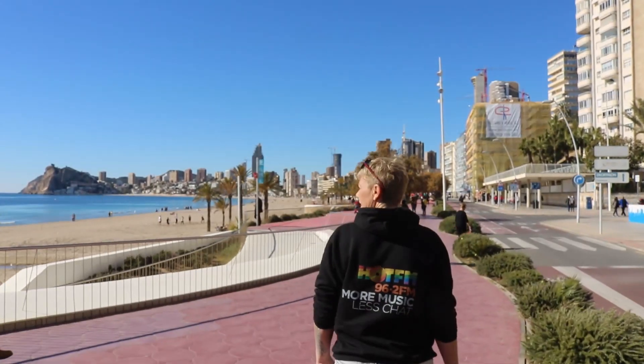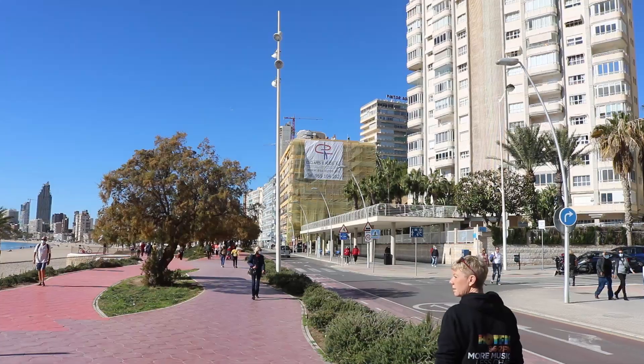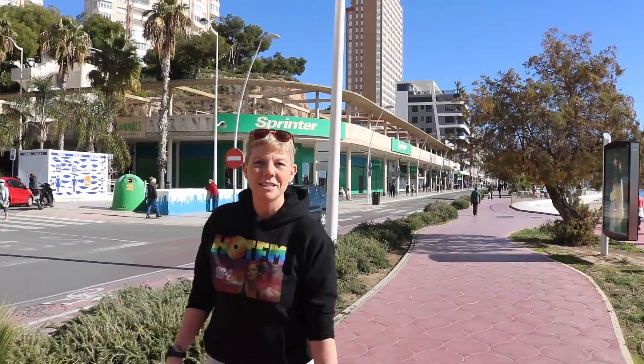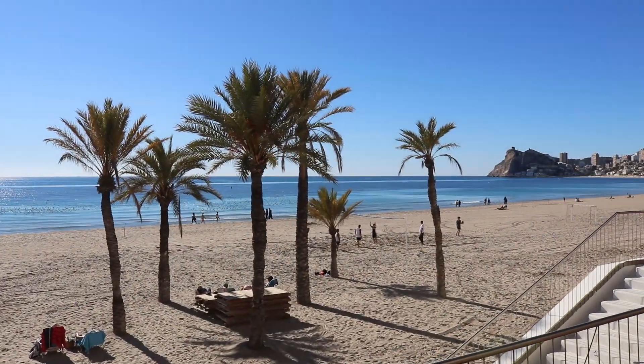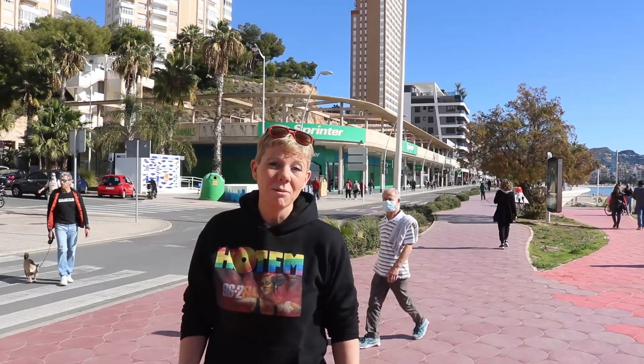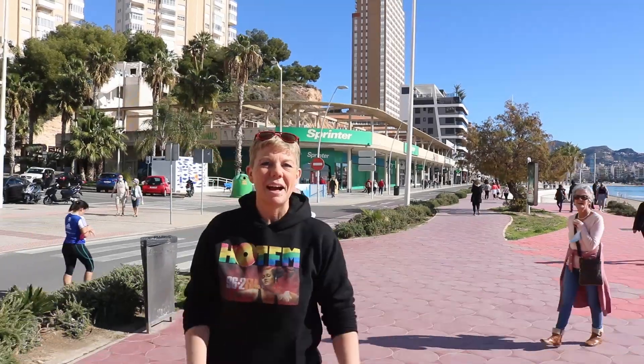It's a beautiful day — around 17 degrees. Really can't complain at that for the end of January. It's definitely brought some people out on the beach itself soaking up the sunshine, and others are just happy to take a leisurely stroll. You can walk the whole length of Poniente from one end to the other in around 45 minutes.